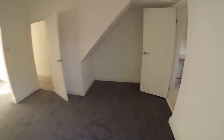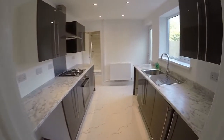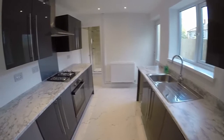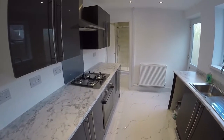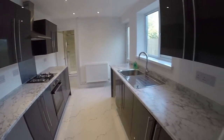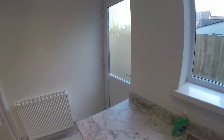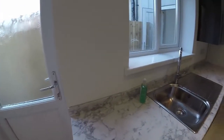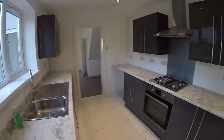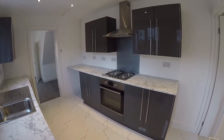Coming through here we have this beautiful modern fitted kitchen. You've got fantastic marble worktops here, floor and wall unit storage, high gloss units, and you have additional access out to the garden as well. It's quite a spacious galley-style kitchen — naturally bright and again all very modern.